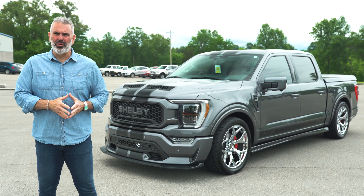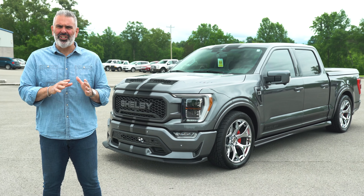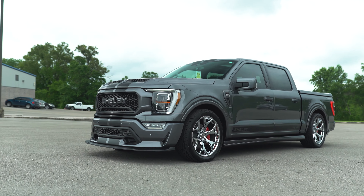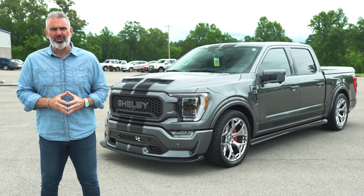I knew in 2017 when this truck was offered as a package that we could order, it was going to be a hit. Six years later, it is still at the top of the class. This is the 2023 Shelby Super Snake F-150 Crew Cab, 775 horsepower, limited production truck.